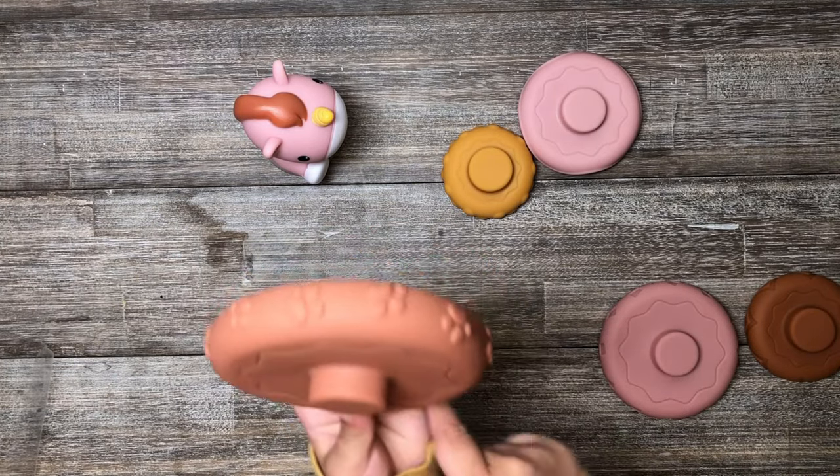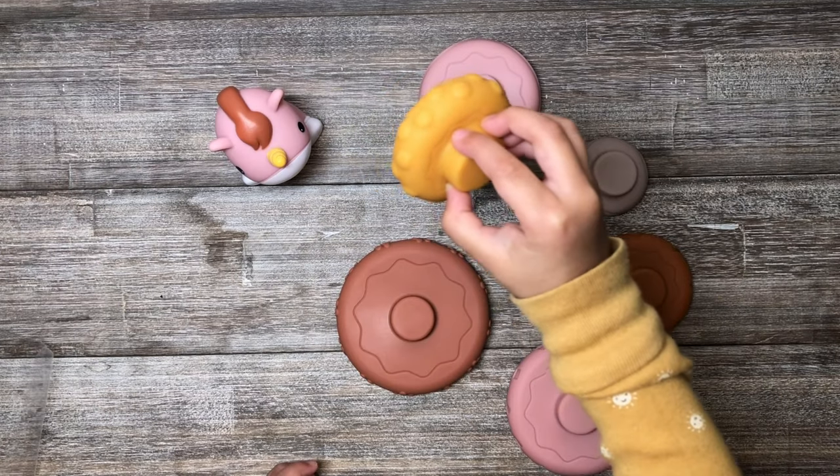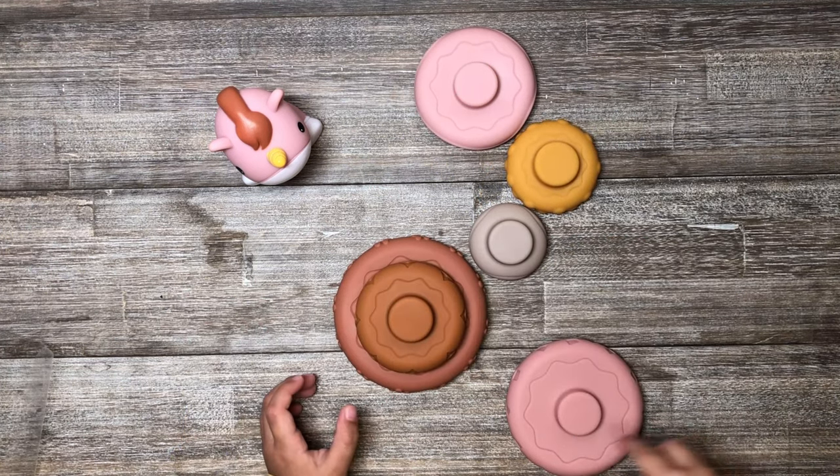This candy-colored appearance and funny sounds can catch baby's attention. The even patterns on the surface help kids develop their sense of touch. And this toy can make a squeak sound which promotes baby's hearing.